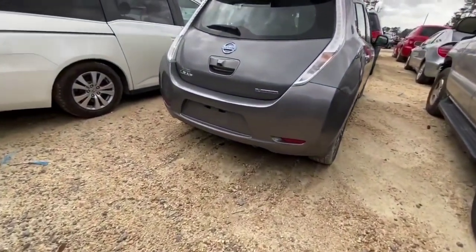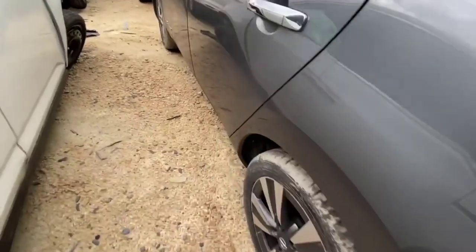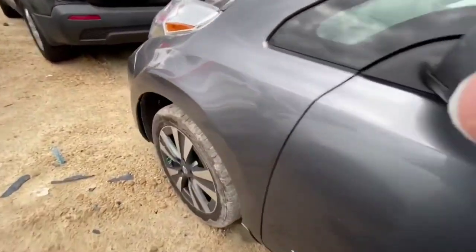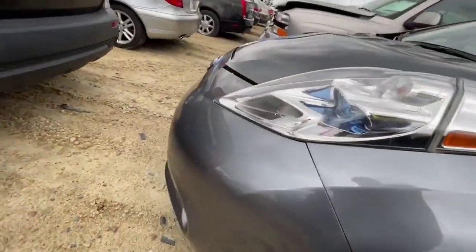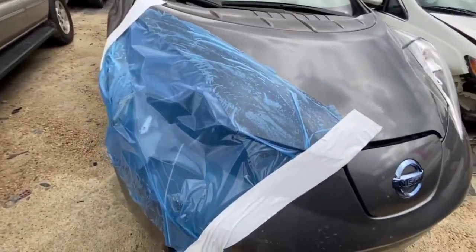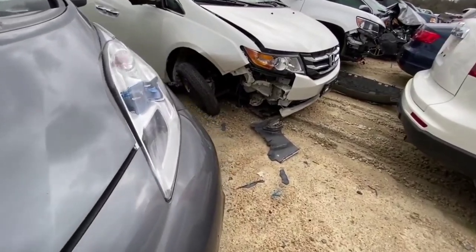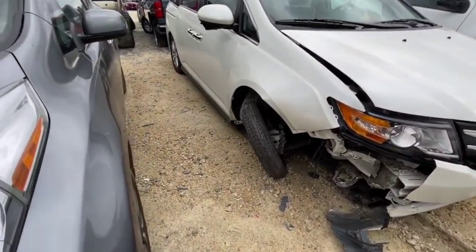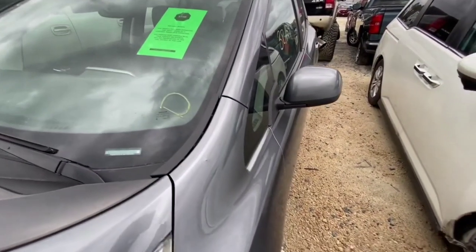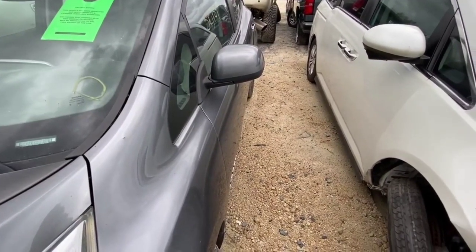Hey, we got a Nissan Leaf over here. This is a nice little electric car - what is it doing here? It's got 38,000 miles. Has it been in an accident? That headlight looks okay, but this side has been smashed. There's a notice attached to the inside glass that basically says don't mess with this one, so we won't be messing with that one.